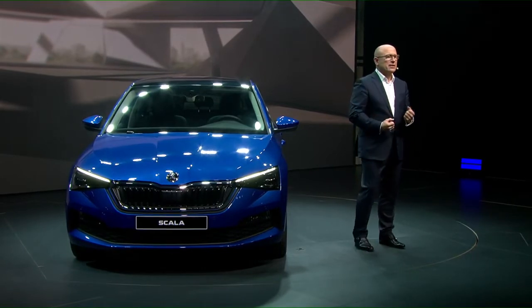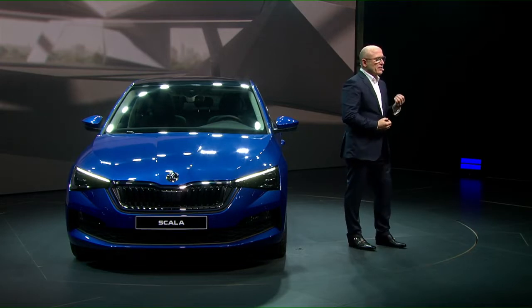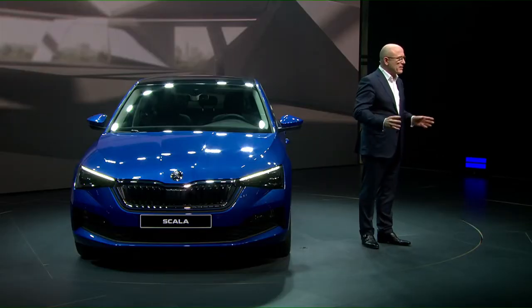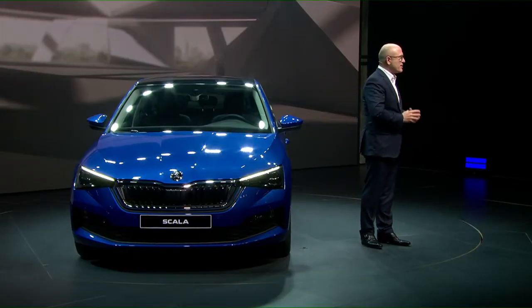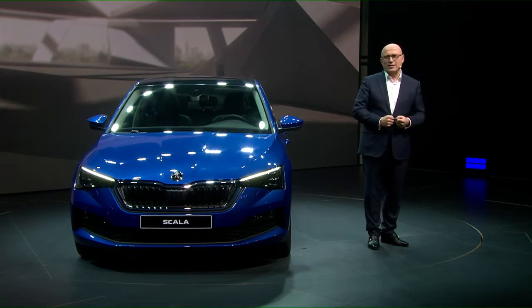For us, this day truly marks a real milestone. This characterful design language will now influence all new Skoda models, both the exterior and especially — as you will see in a couple of minutes — the interior design. However, it comes down to more than just design. We are convinced that the Scala has the best chances of redefining the compact class for Skoda.